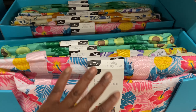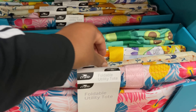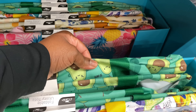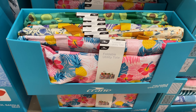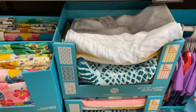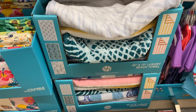The patterns on the foldable utility totes are adorable — I have to pick up the avocado one. This beach towel is a 40 by 72 luxury beach towel for $12.99.